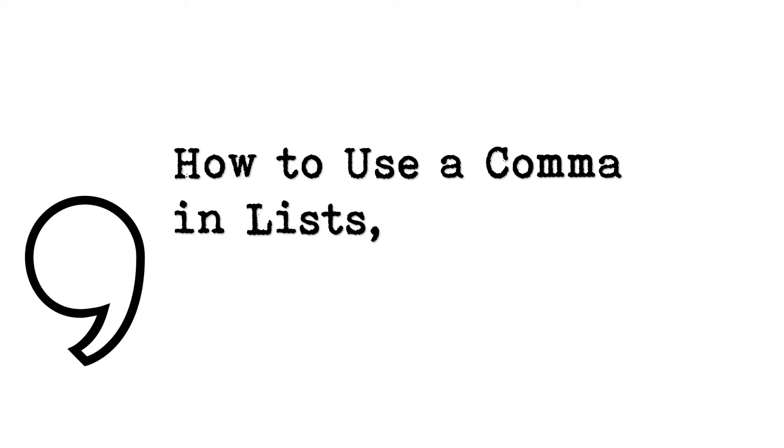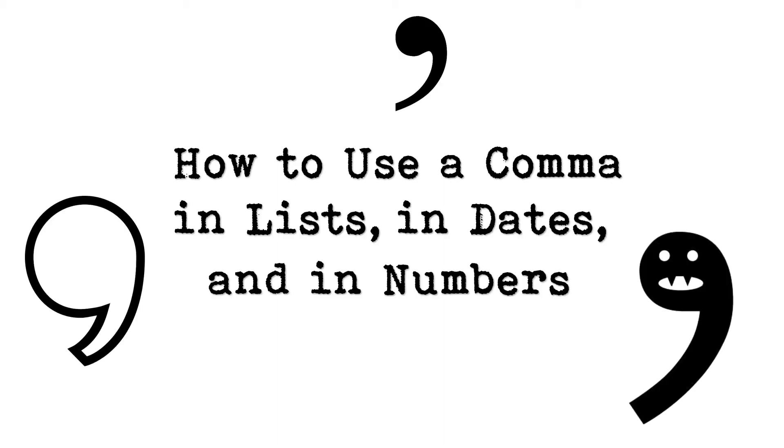How to use a comma in lists, in dates, and in numbers.